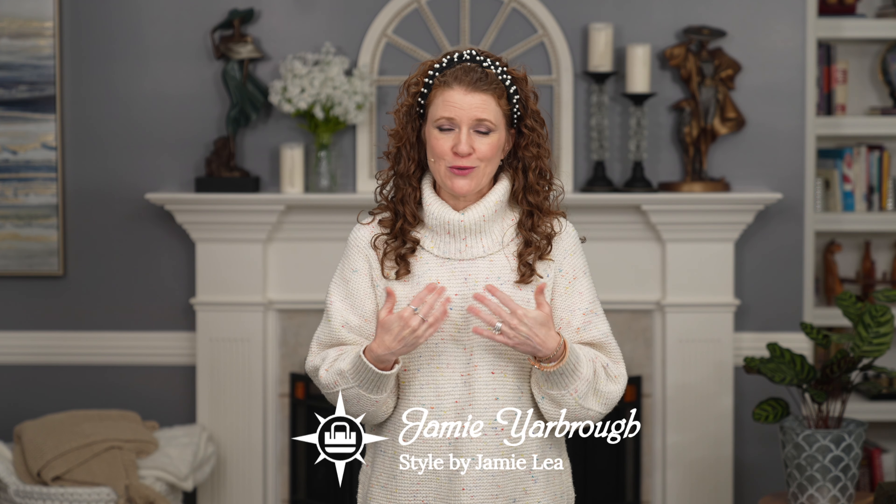Hey ladies! I have been on a roll with trends here lately so I wanted to include a video with accessories and jewelry. These are going to be really fun options. Some are going to be the Y2K influence, maybe some 80s, maybe just some fun popular trends that are going on that I don't even know what era they came from. My name is Jamie with Your Guide to Style.